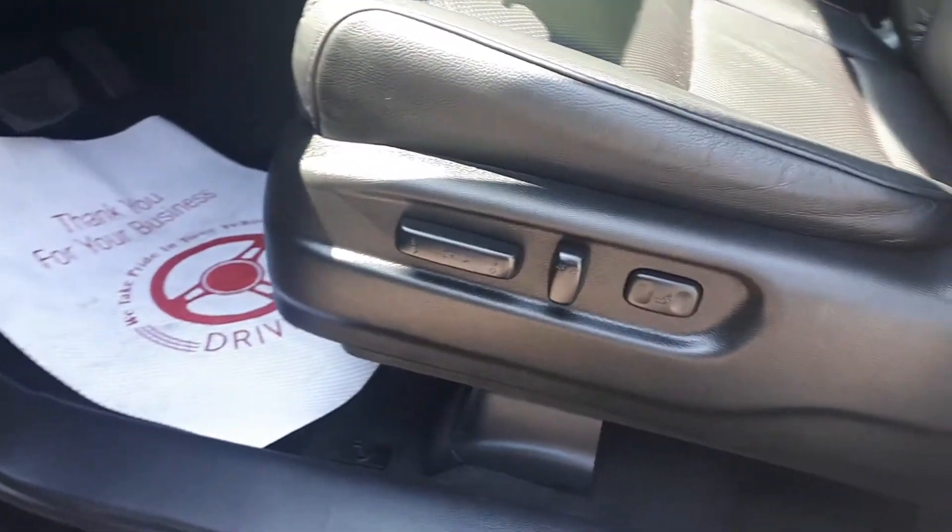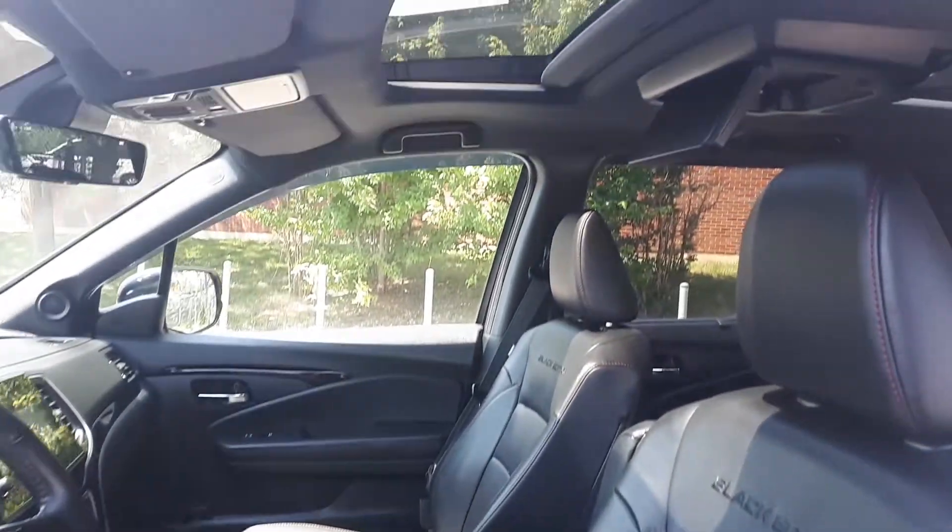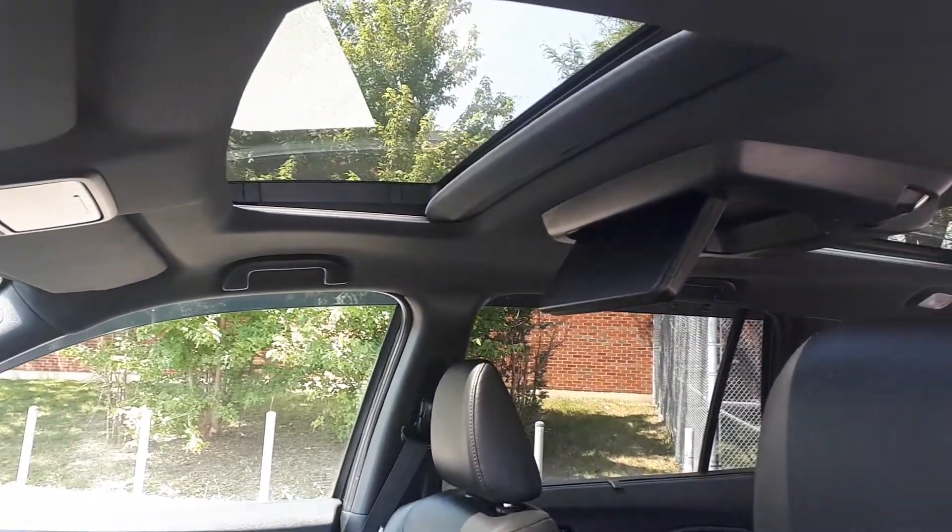This vehicle has power seating and power lumbar support, full leather interior, and a sunroof up top for the front and another one in the back for the rear passengers.